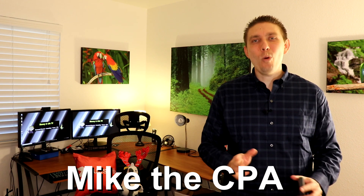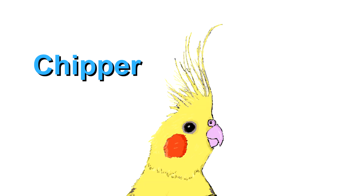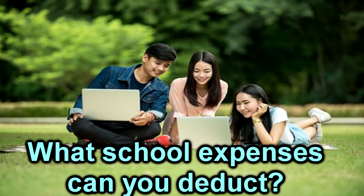What is up my YouTube family? Welcome back to Money in Life TV. My name is Mike, and this is my sidekick Chipper. Today in this video we're going to be talking about what school expenses are tax deductible and which ones are not — in other words, what school expenses count and which ones do not.